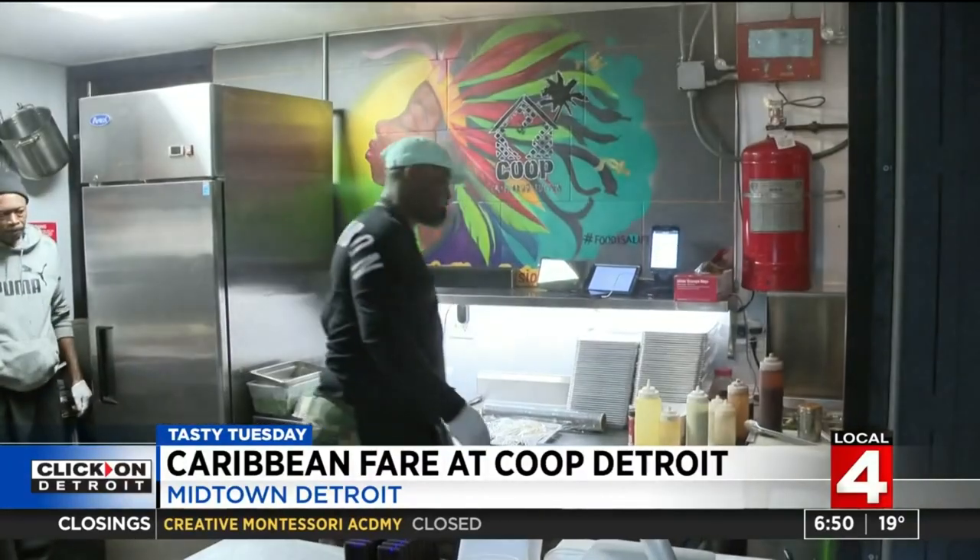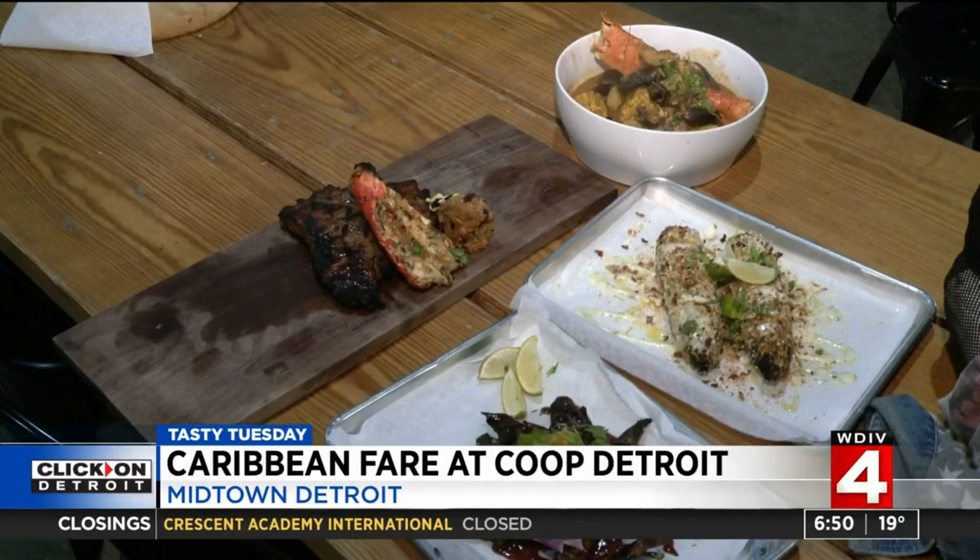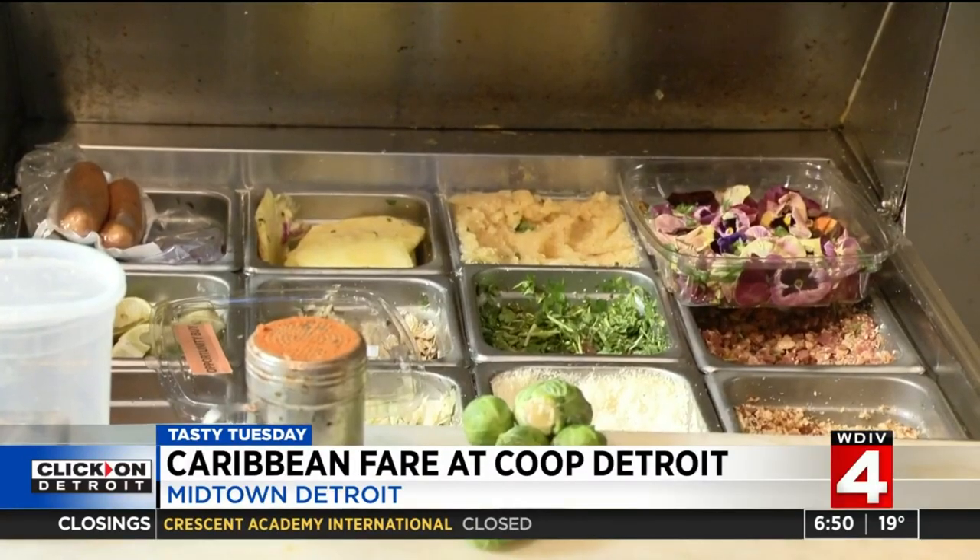Chef Max throws his Bahamian background into two side dishes with one special ingredient. The mac and cheese is made with a lot of love — a white cheddar mac and cheese with a little jalapeño, a little cilantro, and a little Old Bay.